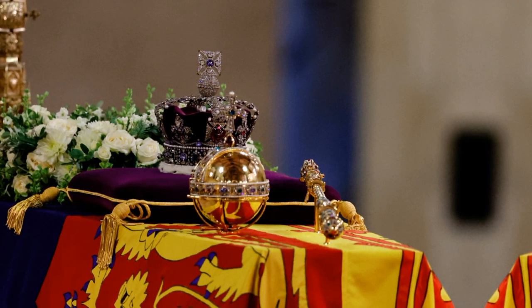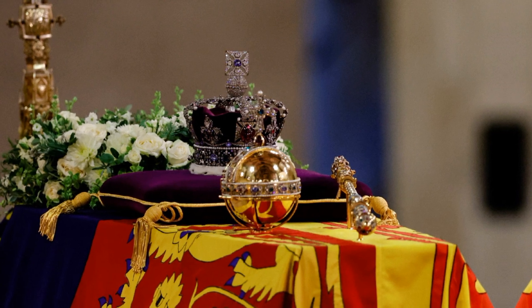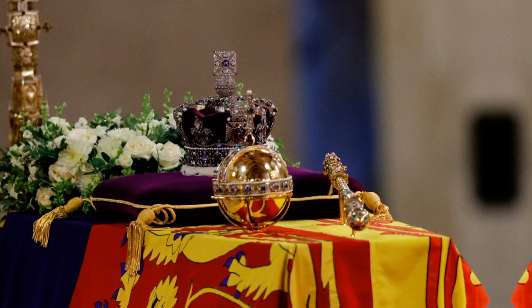Following the death of his mother, Queen Elizabeth II, King Charles III inherited the literal British crown jewels — a vast collection of priceless precious gems.